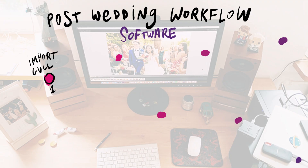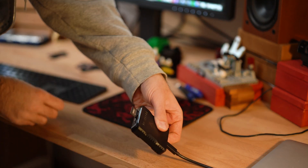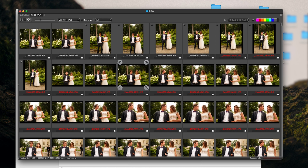Starting with the first task I always have to do when I come back from a wedding: I have to import my cards. To import, I use software called Photo Mechanic, which can import from a few cards at the same time, check for errors, and basically make a very quick preview of all the photos.